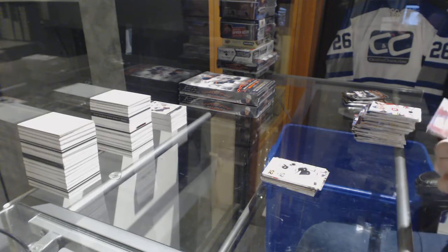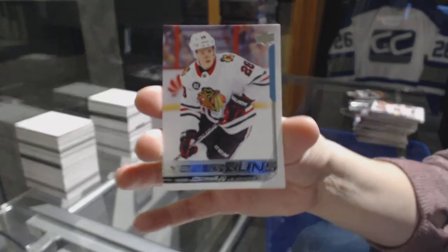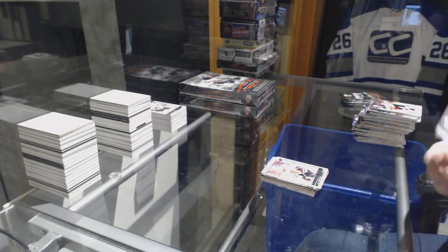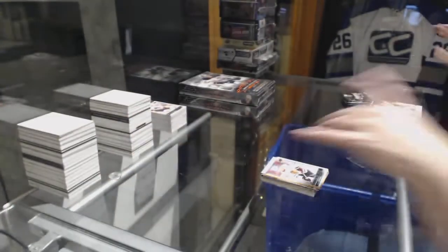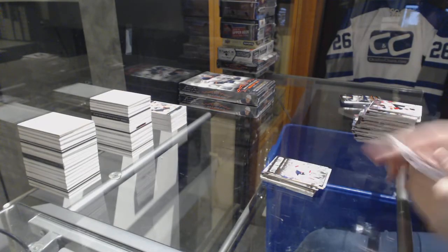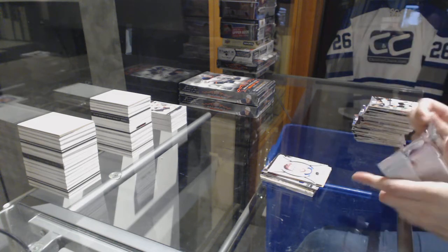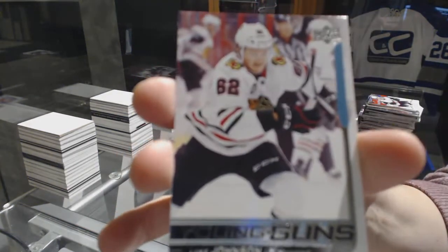Young Guns for the Chicago Blackhawks, Henri Jokiharju. Young Guns Canvas for the Chicago Blackhawks, Dominic Kubalik. Stone Wall of Braden Holtby for the Washington Capitals. Sammy Varlamov Portraits for the Avalanche. And Young Guns for the Chicago Blackhawks of Luke Johnson.